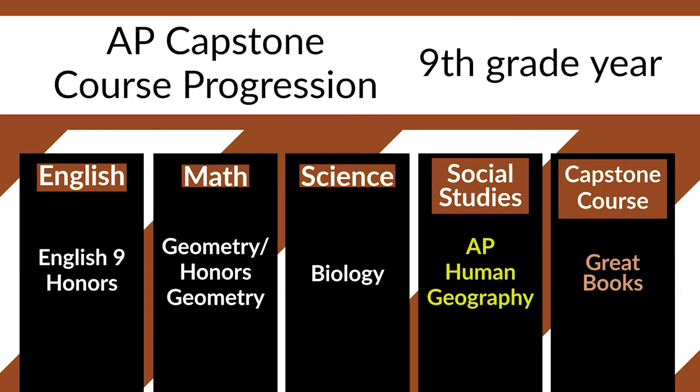If you look at the AP course progression, in 9th grade students typically take English 9 Honors. In math, they take Geometry or Geometry Honors. In science, they take Biology. In social studies, they take AP Human Geography. And we have a prerequisite course called Great Books, which teaches students the fundamental writing skills necessary for the AP Seminar program. We only allow students to take one AP course as a freshman as we acclimate them to the rigor of an advanced placement course in high school.